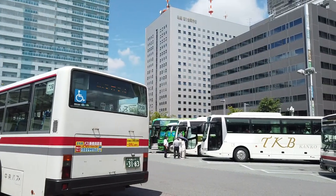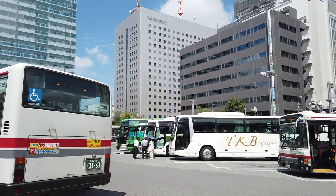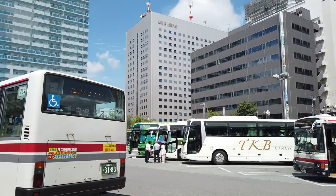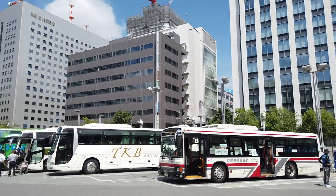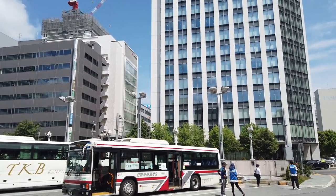Hello everyone, welcome back to another episode of Transport Roulette. You can tell there's probably a very obvious change in setting — usually we are playing Transport Roulette in London, which is an absolutely brilliant place to play, but this time we find ourselves in Japan — Sapporo in Japan to be specific.